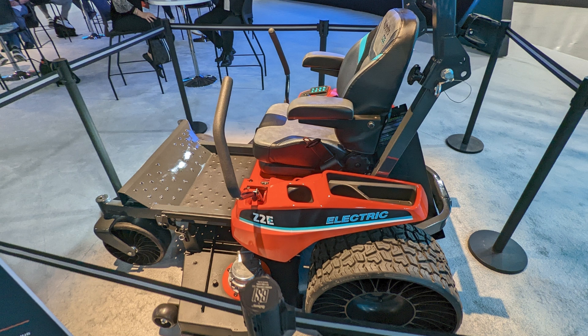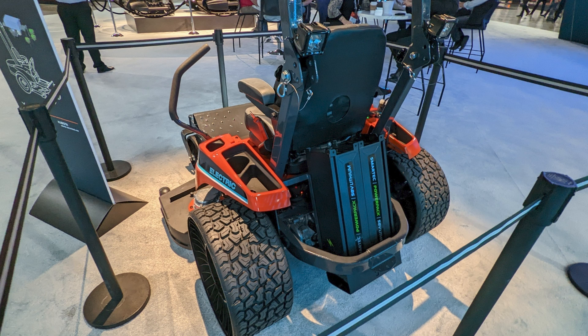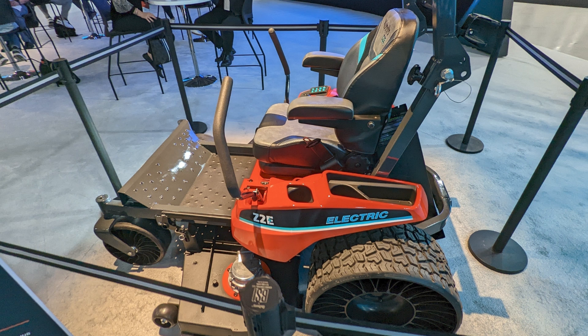While Kubota is not shipping a zero-turn like this right now, there are several companies that are, including some that we sell. We continue to take a pretty conservative approach to that, as we do hear some issues with real-world ownership of electric zero-turns at this point. So we're happy that companies like Kubota tend to take a slow and methodical approach to releasing new models rather than rushing things to market. It's interesting to see how a machine like this is developed over the years — you come up with this concept and then refine it until you have something ready for sale.